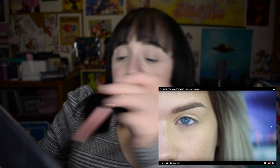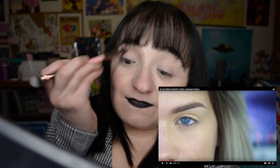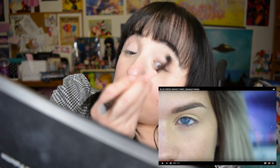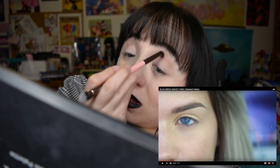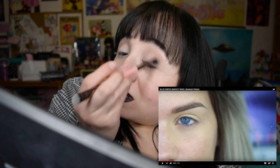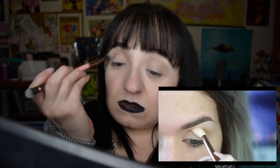I'm going to start by applying a neutral taupe-y color. I think that one looks like it — actually the one beside it might be a little grayer. I also love that Samantha does her eye tutorials one eye at a time — it keeps everything going so much faster. But of course, me following it, I have to do both eyes. I'm using this as my transition shade to make it easier to blend my other colors later.